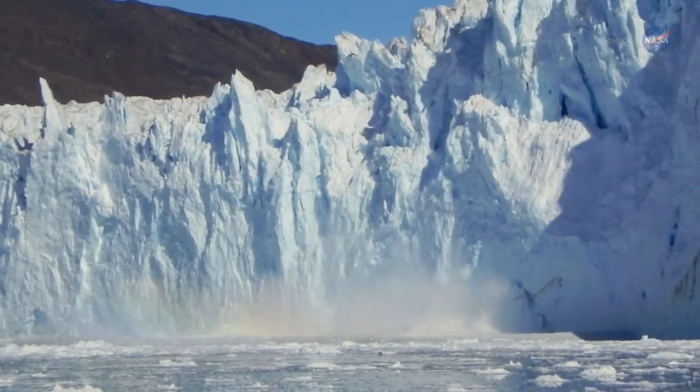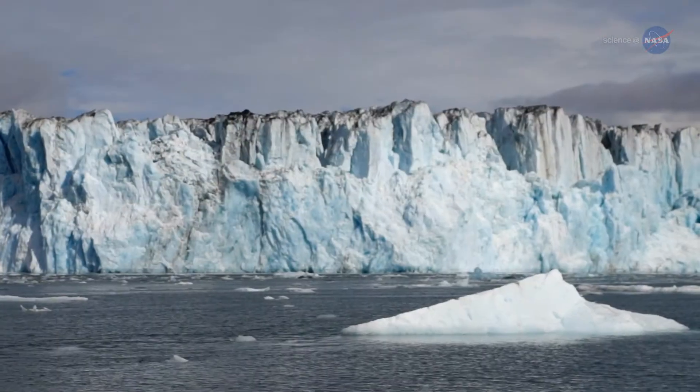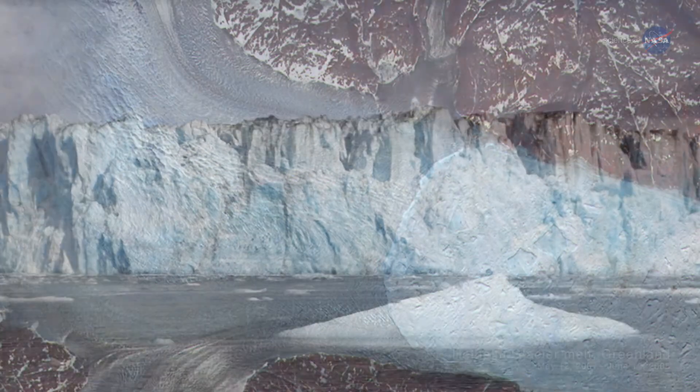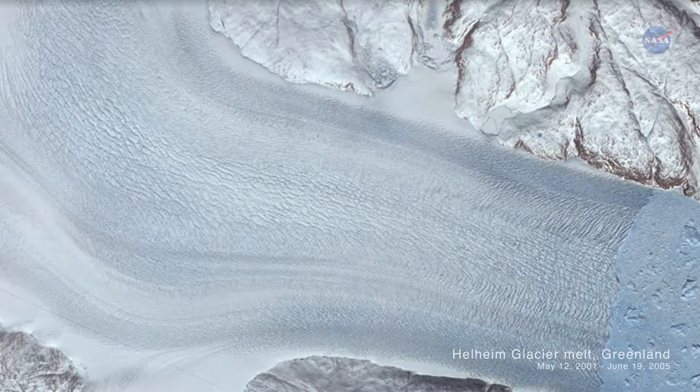Much of the ice lost from the ice sheets comes from a process called calving, where ice erodes, breaks off, and flows rapidly into the ocean. A large volume of ice is also lost from ice sheets melting on their surfaces.